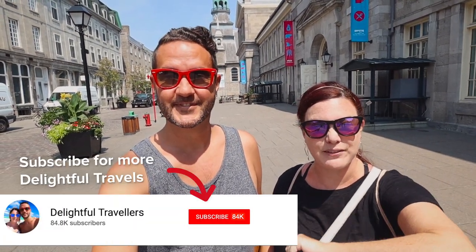Hello everyone and welcome to the channel. If you happen to be new around here, my name is Trevor and this is Anna. We are the Delightful Travelers. Make sure to click the subscribe button and that little bell to follow along on our adventures. If you happen to be coming to Montreal and you only have 24 hours, this video is definitely for you.